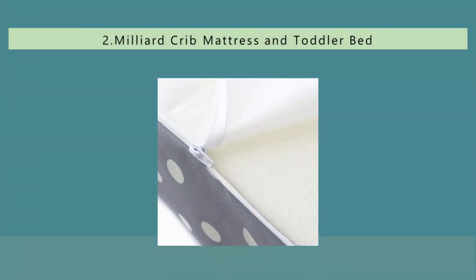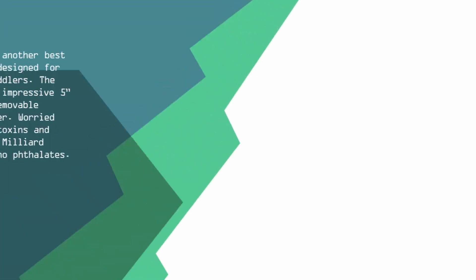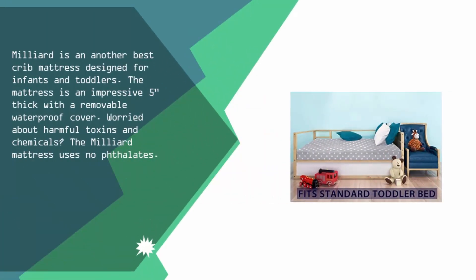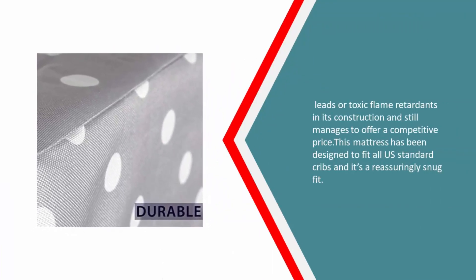Nearing the top of our list at number 2: Milliard is another best crib mattress designed for infants and toddlers. The mattress is an impressive 5 inches thick with a removable waterproof cover. Worried about harmful toxins and chemicals? The Milliard mattress uses no phthalates, lead, or toxic flame retardants in its construction and still manages to offer a competitive price. This mattress has been designed to fit all U.S. standard cribs and it's a reassuringly snug fit.